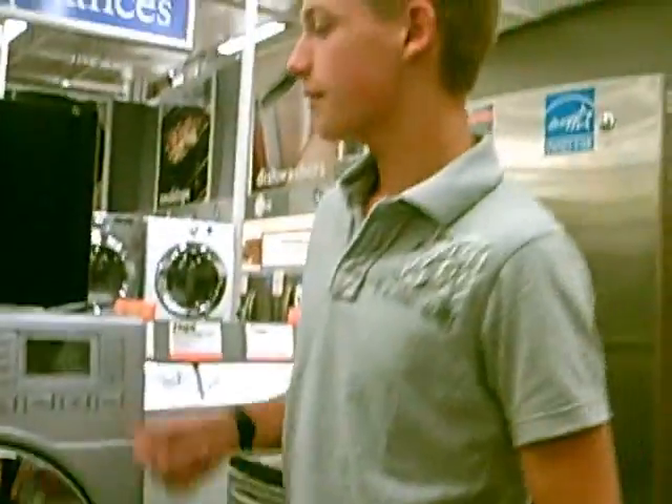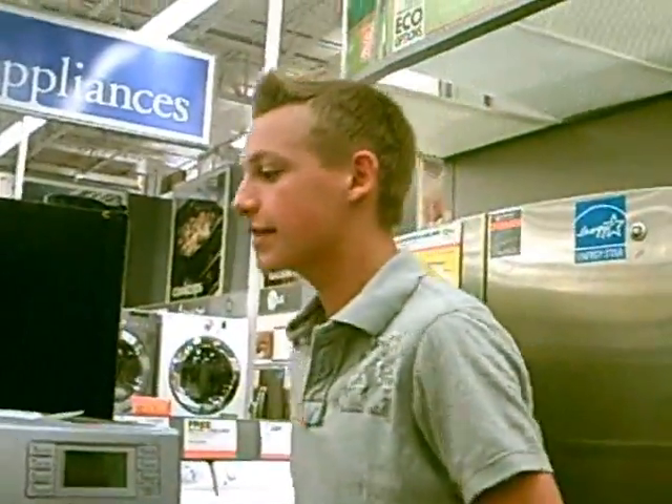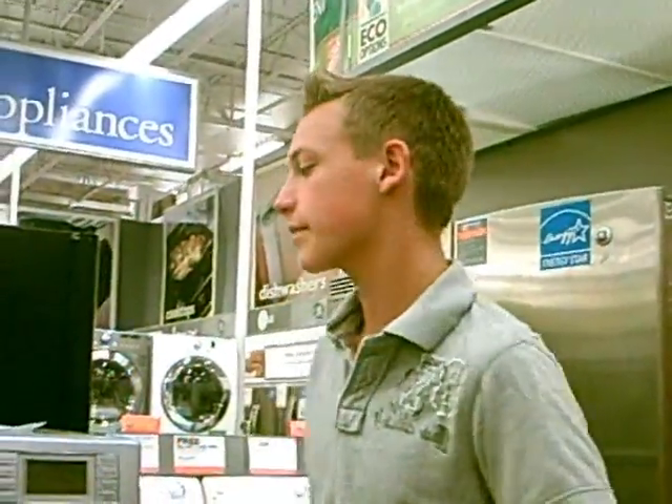Some facts about these washers: the Energy Star ones can save 18 gallons of water compared to the original washers that you might have at your house. These Energy Star logos, both here on the washers and on the refrigerators, mean that they actually exceed the national standards for efficiency.